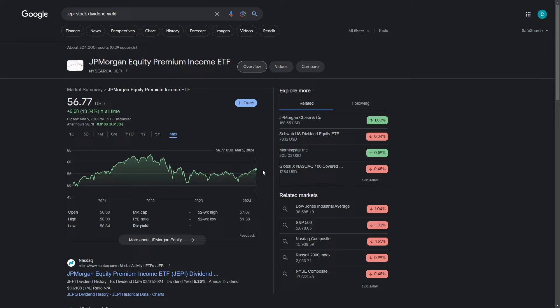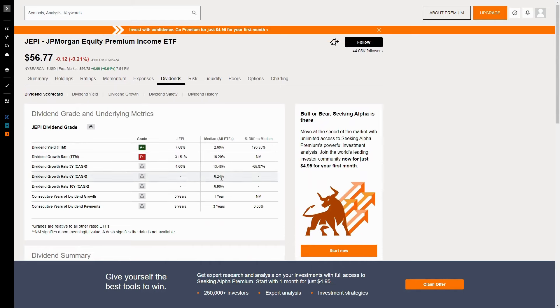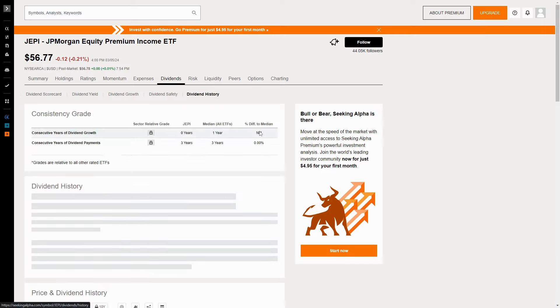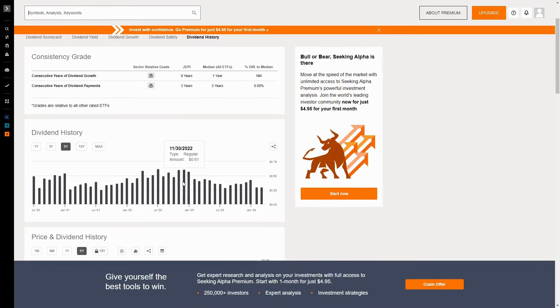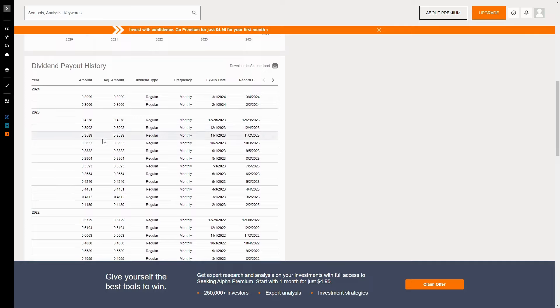Now we're going to jump into their dividend history. Using SeekingAlpha.com, we can see their dividend yield is 7.68% and their annual payout is $4.36 a share, which is phenomenal. They don't have dividend growth because this is a covered call ETF — their payouts are going to be all over the place. Tracking the dividend history, it has fallen a little bit. It was about $0.61 and the most recent payments were around $0.30, so it has been cut by about 50%. But when it comes to ETFs, this is not an actual dividend cut — it's just the dividend going down, which has bounced around quite a bit over the last several years.